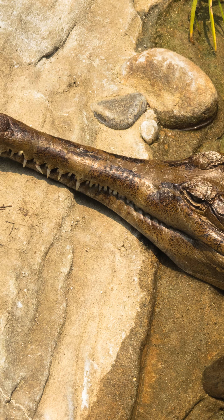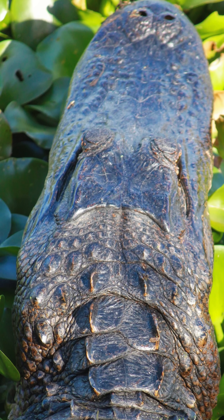First, look at the snout. Crocodiles have a long, V-shaped snout, while alligators have a wide, U-shaped one.